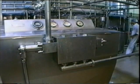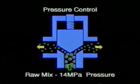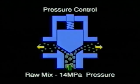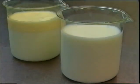The homogeniser breaks up the clusters of milk fat globules and reduces the size of the globules. This is done by physically forcing the liquid through small openings under very high pressure, producing a permanent emulsion of smaller globules which are evenly distributed throughout the liquid.